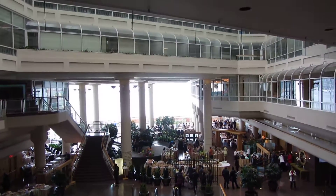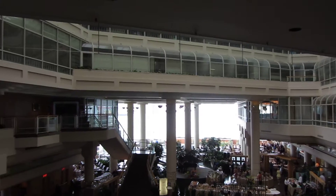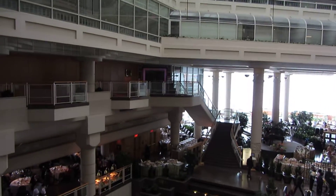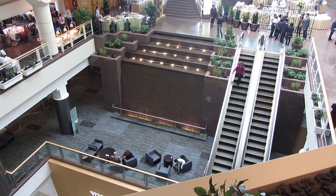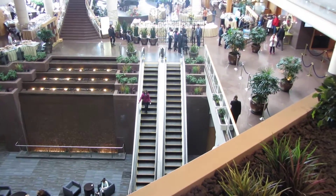This is going to be the elevators at the Pan Pacific Hotel, Canada Place, Vancouver, British Columbia. Here's a nice view of the atrium. You have your Hitachi escalators there.